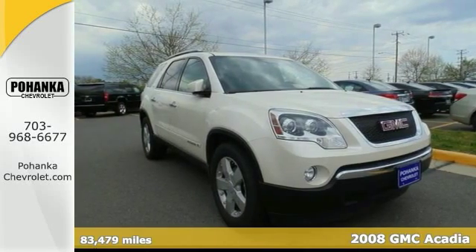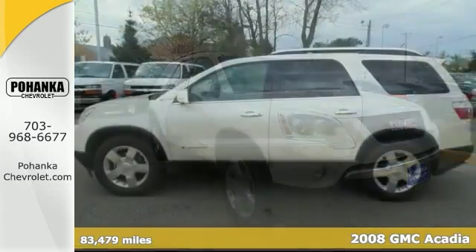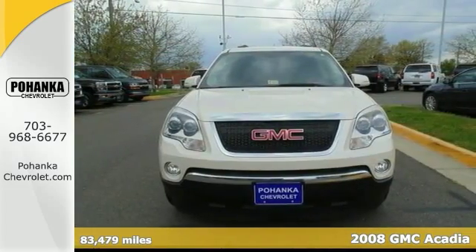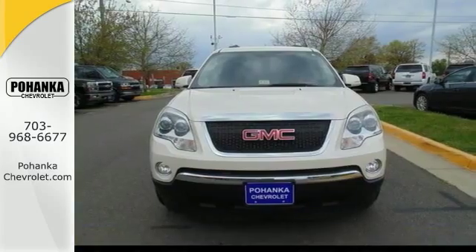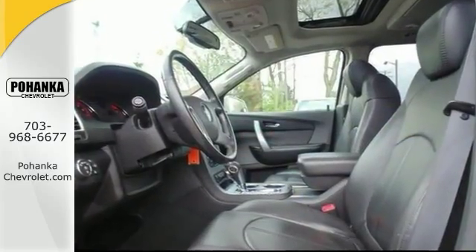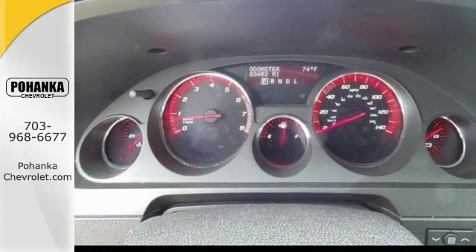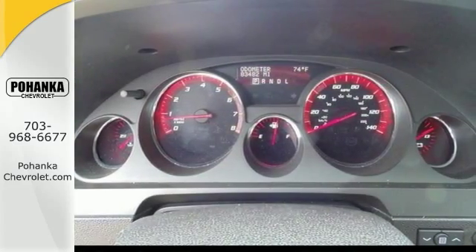Who could say no to a truly fantastic SUV like this good-looking 2008 GMC Acadia? It has a clean Carfax report, and it comes with a DVD entertainment system, navigation system, and the power moonroof. It also includes the heated leather seats, the convenience package, and chrome wheels.